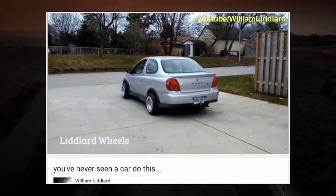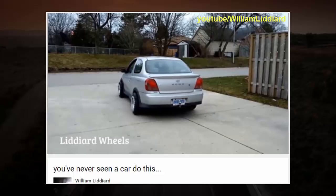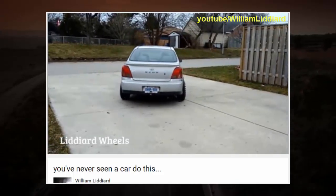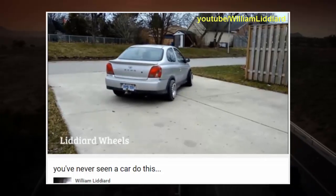Lydiard hopes to soon sell the invention to a large company like Goodyear or Honda. 'I just saw a need and knew I could make something simpler and stronger,' he told the London Free Press.